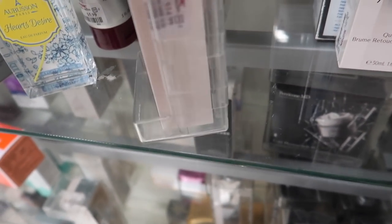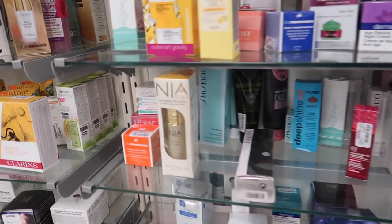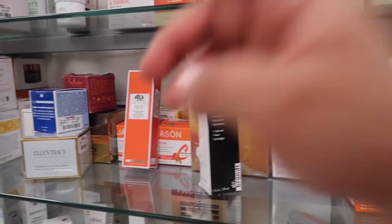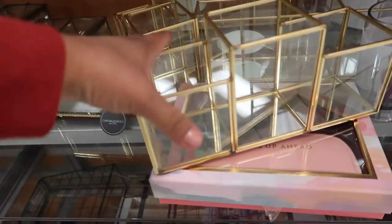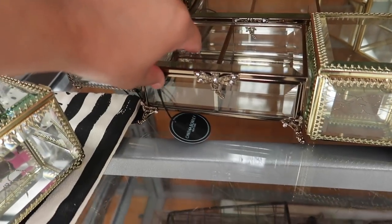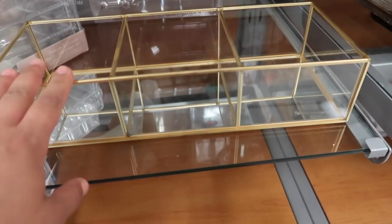In the skincare section, I found a Marc Jacobs foundation for $15 — the original price is much higher! A lot of people have been finding Tatcha cream here, but no luck today. They do have Ole Henriksen for $7.89, plus Clinique, Estee Lauder, Origins, and Ellen Tracy — but no Tatcha. I found some of the same organizer containers from Marshall's here too, including some new designs I hadn't seen before.